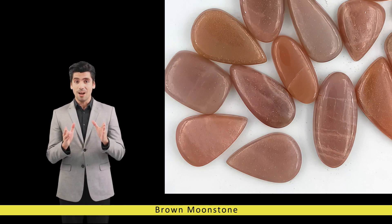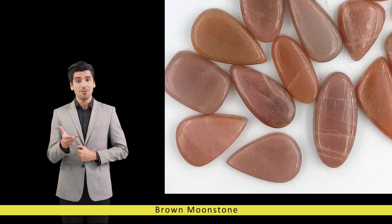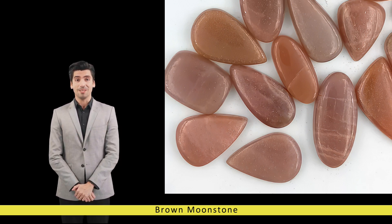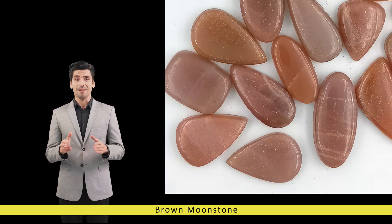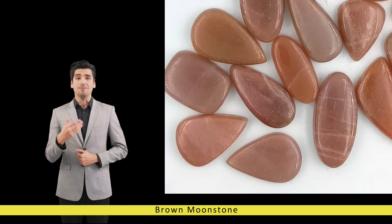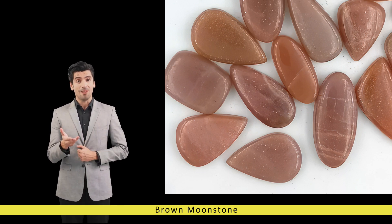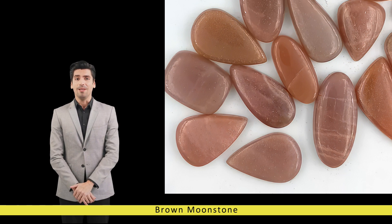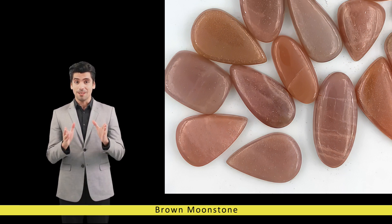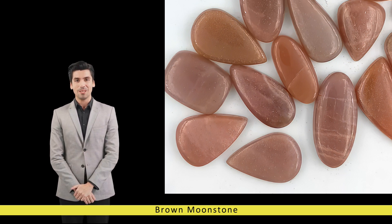The soft, nurturing vibrations of brown moonstone were thought to promote inner harmony, balance, and spiritual awakening, making it a favored talisman among healers, mystics, and spiritual seekers. In various cultures, brown moonstone holds special significance as a symbol of fertility, love, and protection, often associated with goddesses of the moon such as Artemis and Diana. As a talisman for travelers, it was believed to guide wanderers safely through the night.